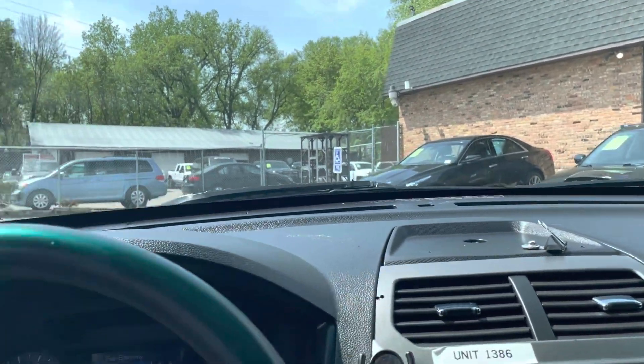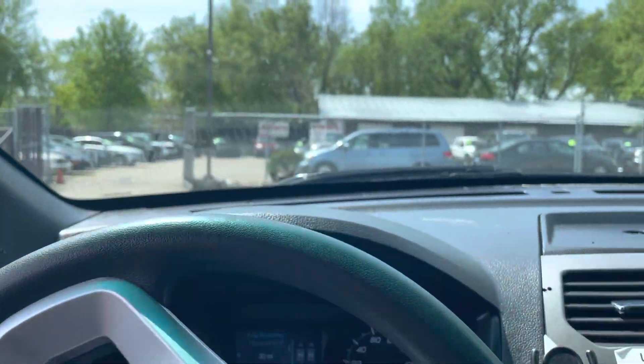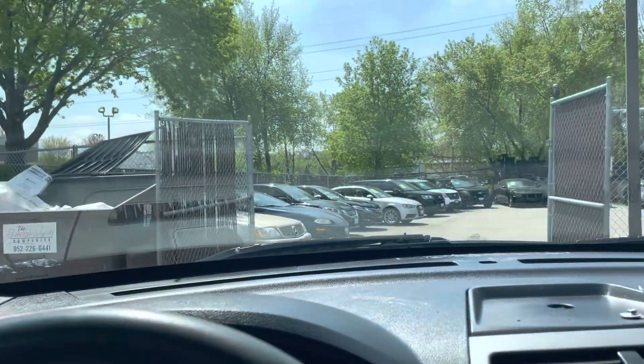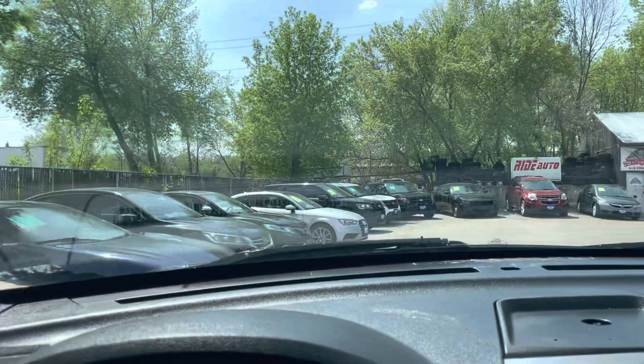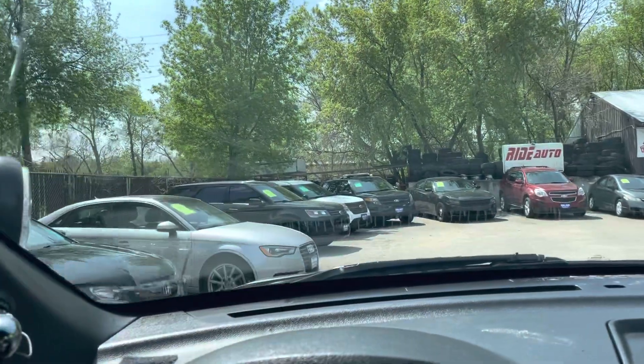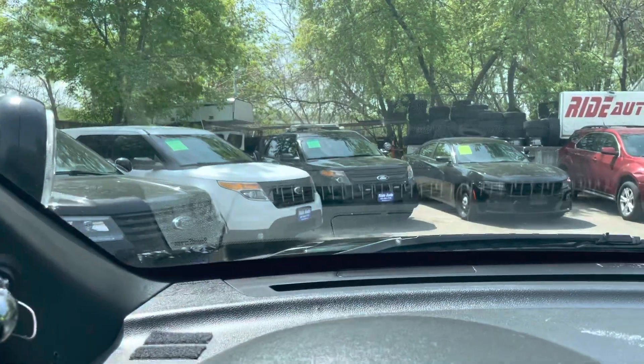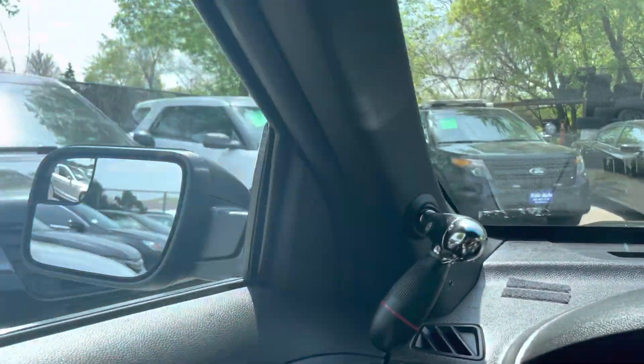Right now we happen to have several of these vehicles. The reason we've had such good luck with them — and we'd like you to consider it too — is that in general, police vehicles are made different. Whether it's the utility interceptor in this case, the Charger, the Taurus, they're just tougher vehicles.